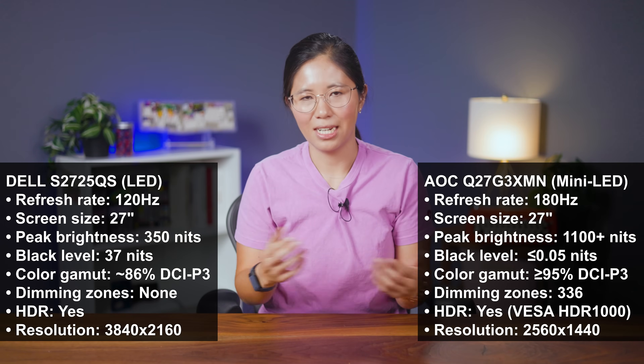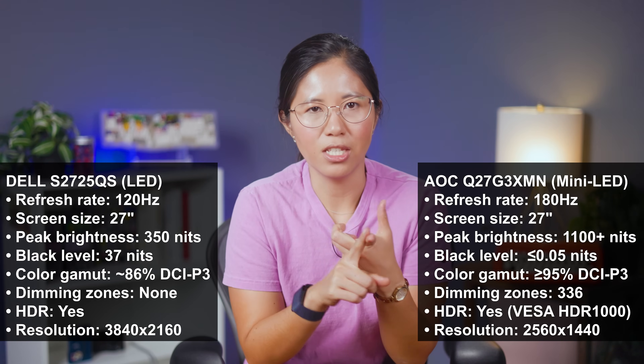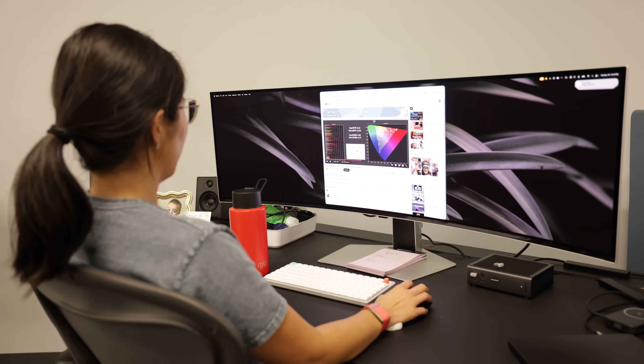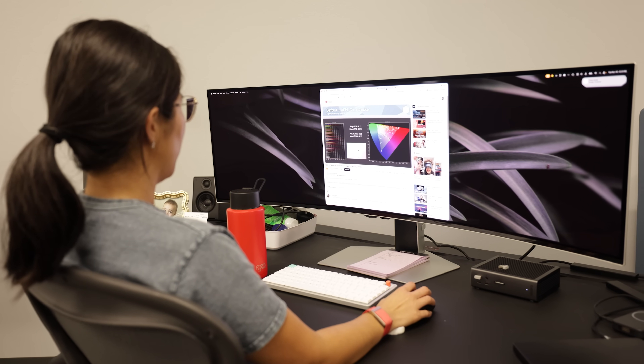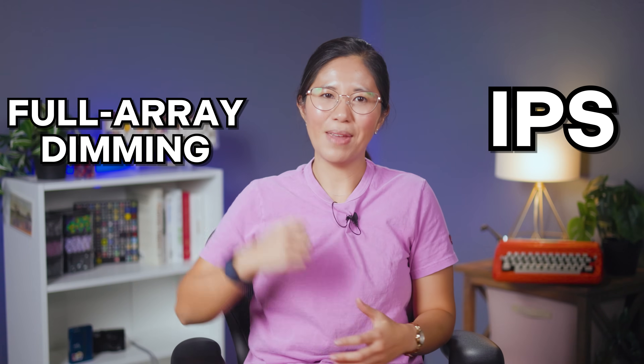So I finally did the boring thing and looked at both of their spec pages, which have a ton of terms I didn't understand. Both monitors say they have HDR, a high refresh rate, 27 inches, but the Dell even has more resolution at 4K. So how is it that the AOC is that much better? Is it because of this new display technology called Mini LED? This is where the never-ending rabbit hole of learning, confusion, and enlightenment truly begins. I spent an unreasonable amount of time researching everything I could about monitors, display technologies, and now I know things like IPS and full array dimming.